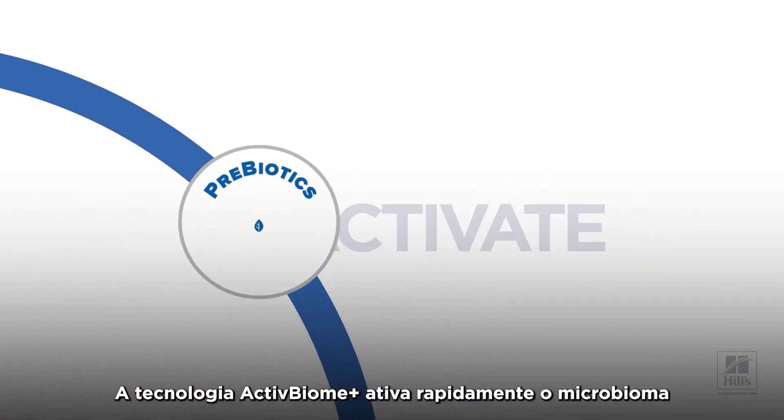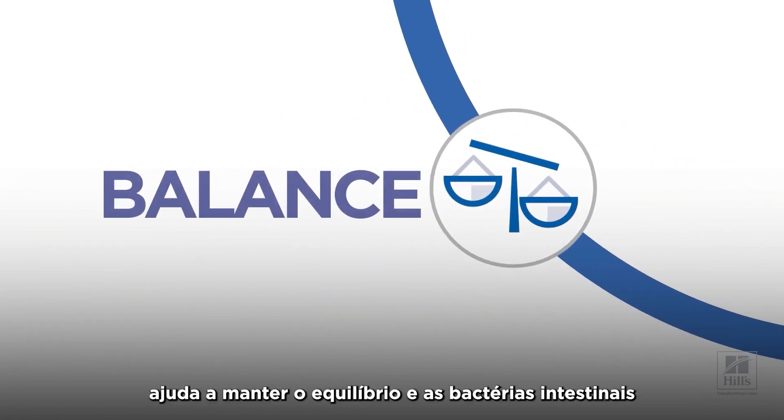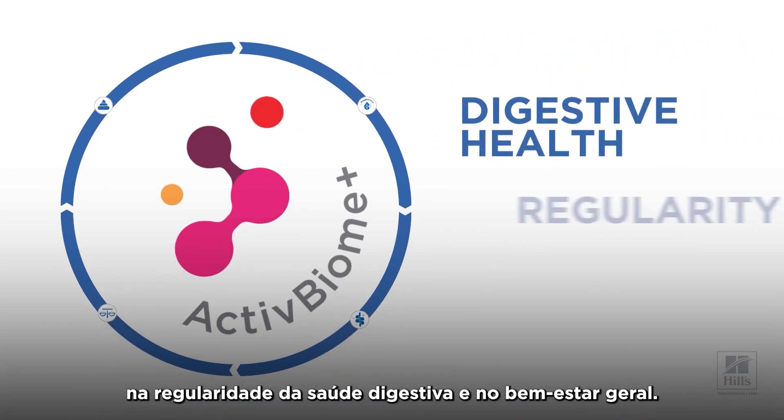Active Biome Plus technology rapidly activates the microbiome to release beneficial postbiotics, helps maintain balance in gut bacteria, and promotes healthy stool quality, together making a significant impact on digestive health.